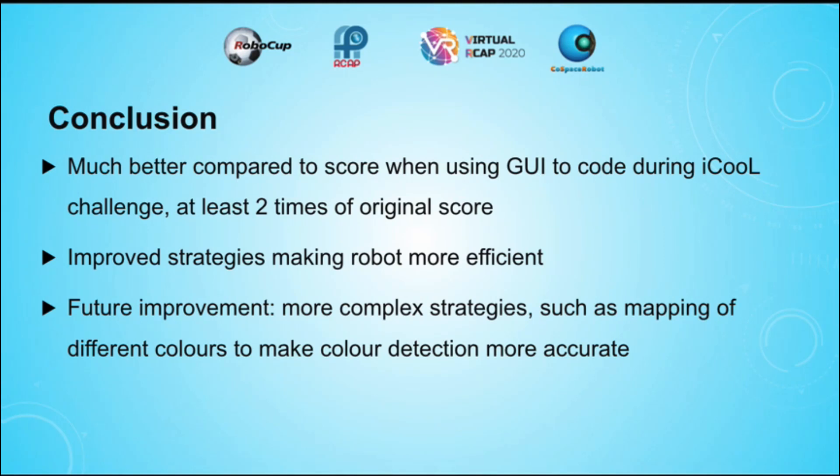In the future, more strategies to increase the efficiency of the robot could be implemented, such as the mapping of different colours to make colour detection more accurate.